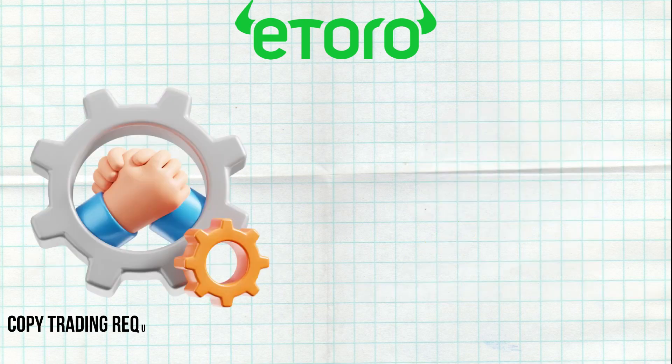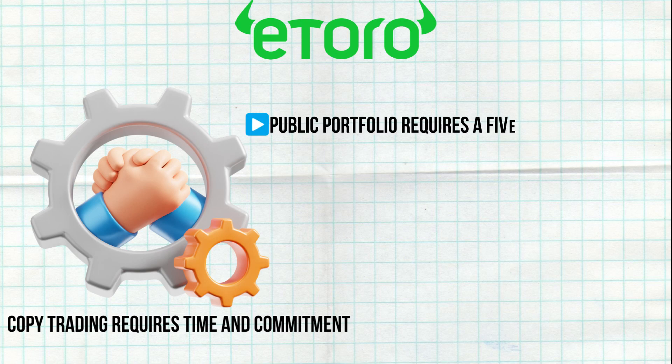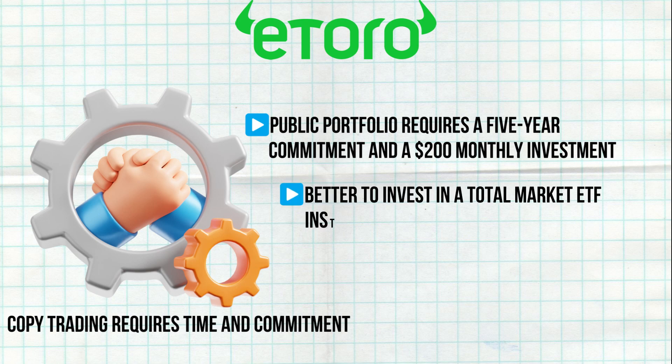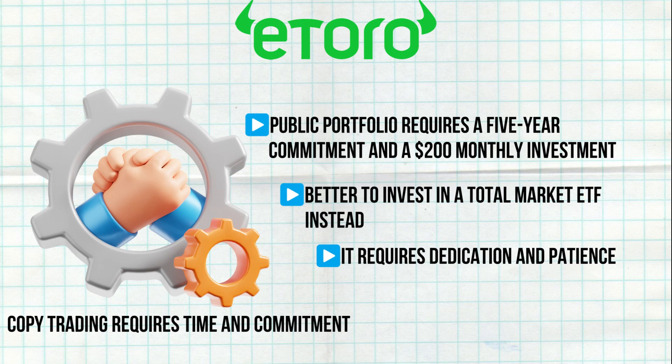Copy trading requires time and commitment. For example, my public portfolio requires a 5-year commitment and a $200 monthly investment. If you can't commit, it's better to invest in a total market ETF instead. Copy trading is an interesting feature, but it should be approached with the understanding that it requires dedication and patience.